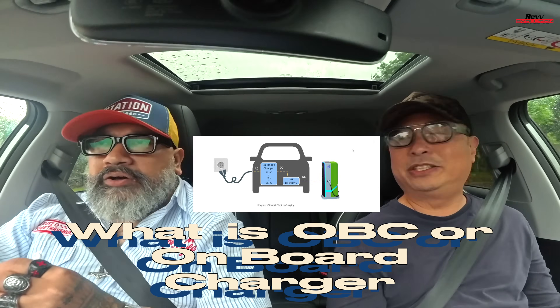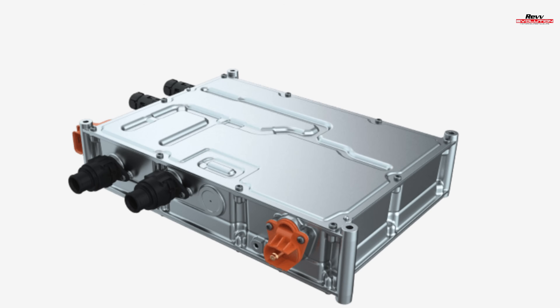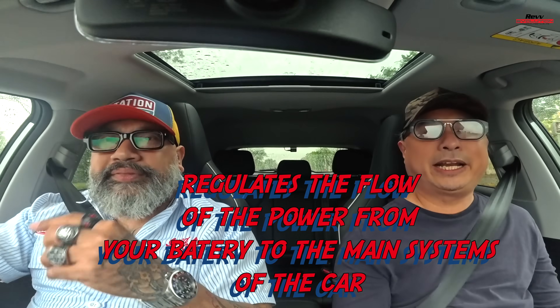On-board Charger — OBC. The on-board charger is similar to the principal, but more like the vice-principal. It takes care of your battery when you're charging, because when you charge, a lot of power goes into the battery and you don't want it going in directly. Something has to act as the middleman to make sure the power goes in slowly — like your handphone charger. It ensures your battery doesn't overcharge too fast.